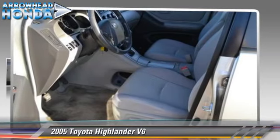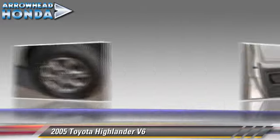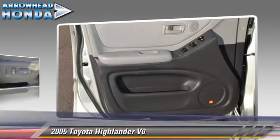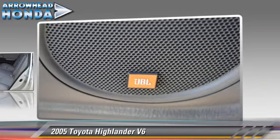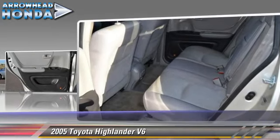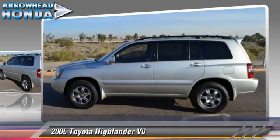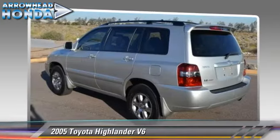The 2005 Toyota Highlander, powered by a 3.3 liter V6 engine with a 5-speed automatic transmission with overdrive, gets up to 24 miles per gallon. This Toyota features dual front airbags, power steering, and all-wheel drive.